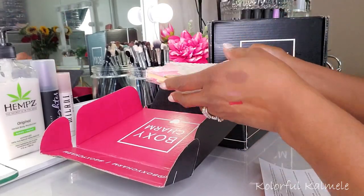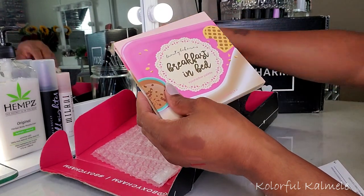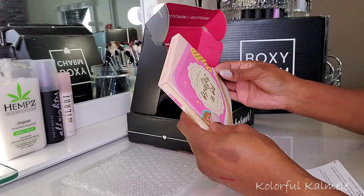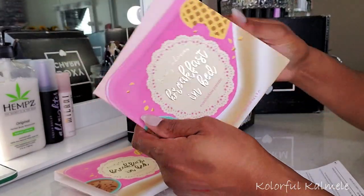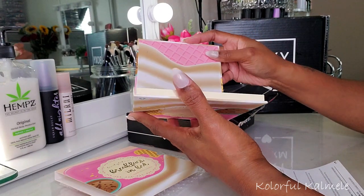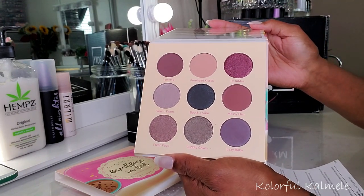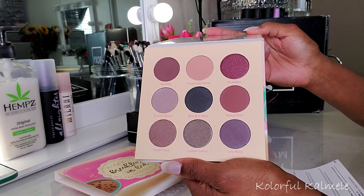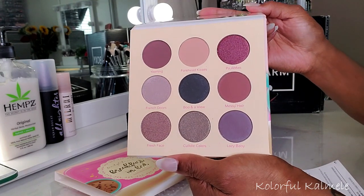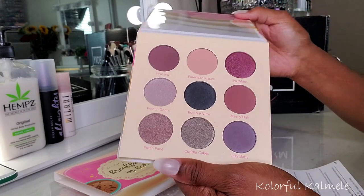And then lastly for my base box, I have a palette — this cute little Beauty Bakery Breakfast in Bed Palette. Very cute, look at that packaging. I have seen this palette all over YouTube already. It's not really my cup of tea, but it is a really pretty palette. It's kind of like a basic palette but with a twist because it has those purpley, burgundy type tones in there to give you a little bit of extra pop instead of just being a regular neutral or brown palette.